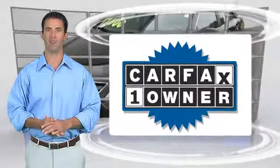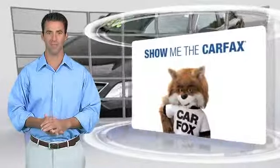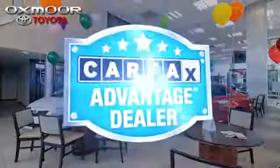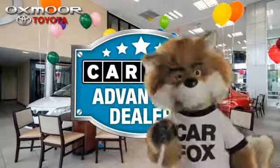This is a one-owner vehicle with the Carfax Vehicle History Report. Be sure to find a complimentary copy of this report online or contact the dealership. This vehicle qualifies with a Carfax buyback guarantee. Just say show me the Carfax at Oxmoor Toyota, a Carfax Advantage dealer.